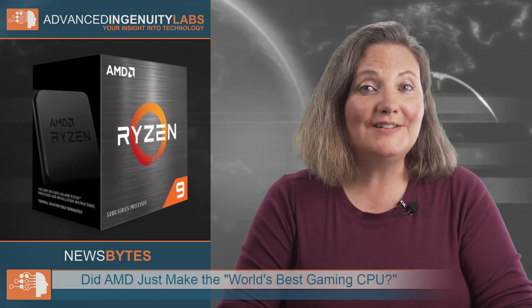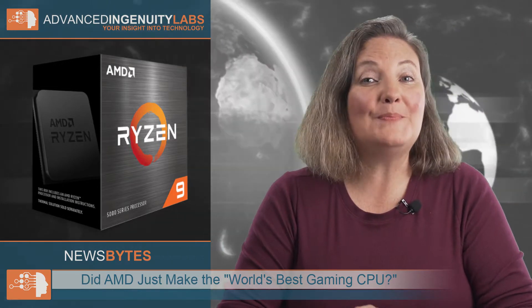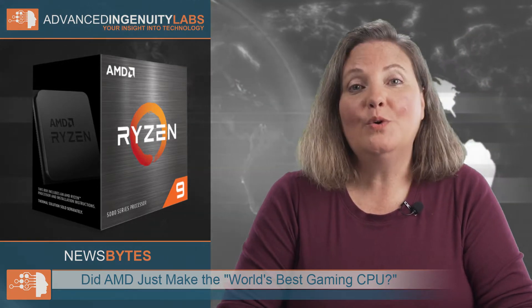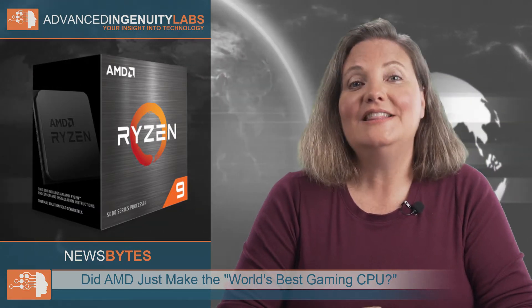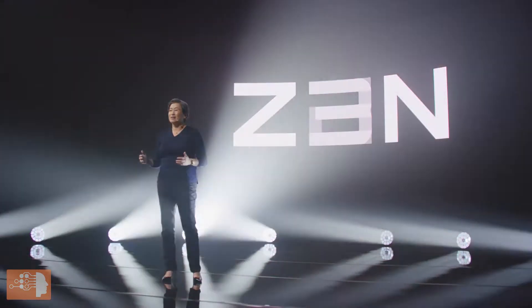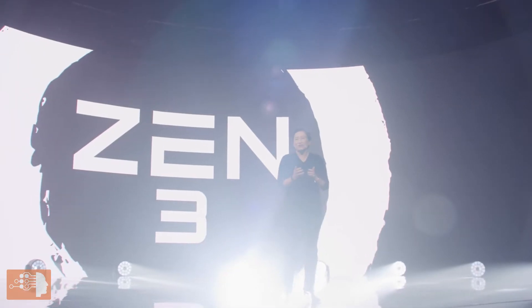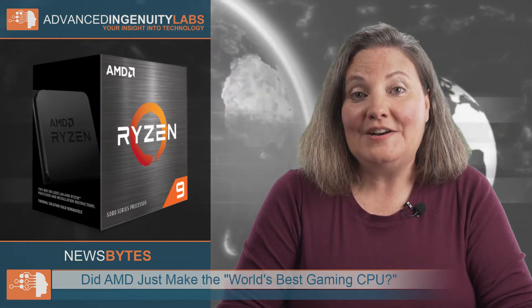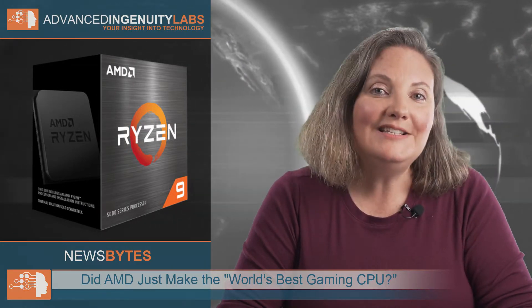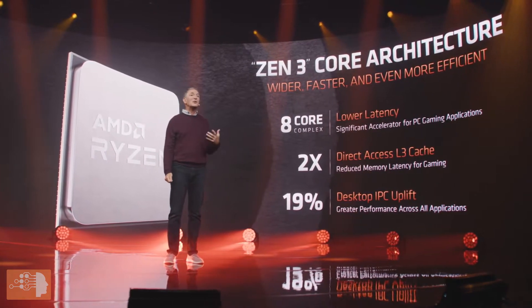AMD has just revealed its new Ryzen 5000 series processor lineup for desktops. According to AMD, the world's best gaming CPU will be available on November 5th starting at $299. These are the first chips from AMD that feature the next-gen Zen 3 architecture and represent the biggest jump for AMD's desktop chips yet. The new 7nm Zen 3 architecture comes with a 19% increase in instructions per clock over the previous generation Zen 2.